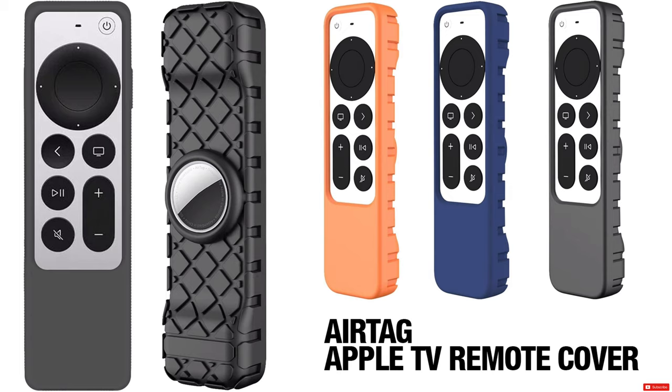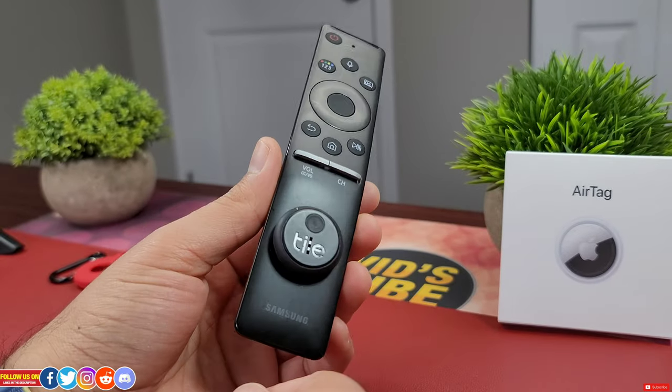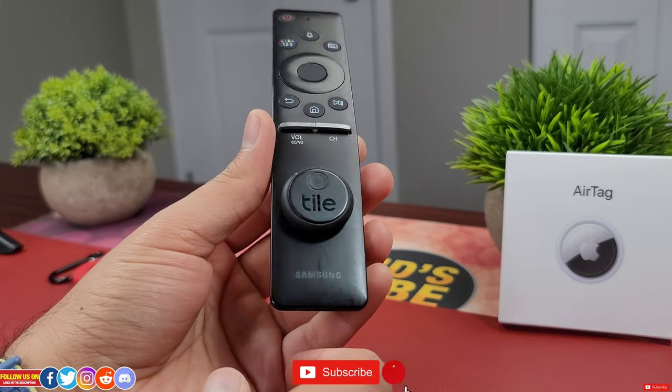You can even get an Apple TV remote case with an AirTag sleeve so you can easily track your Apple TV remote. TV remotes are easily misplaced by kids, and with such a case you can easily find your Apple TV remote.